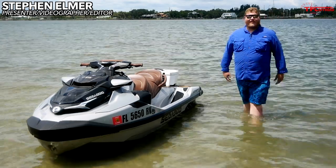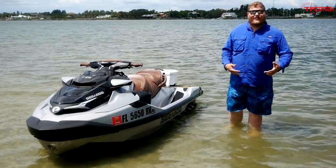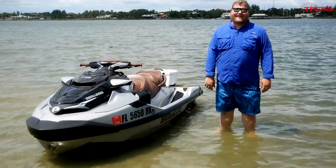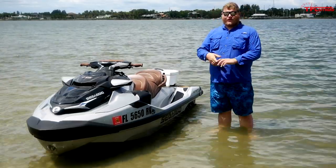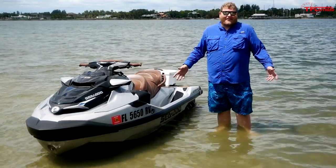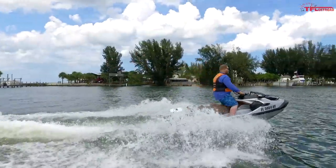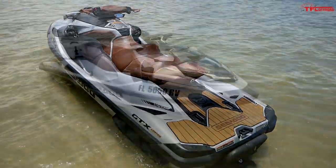Hey everybody, it really wasn't that long ago that the words luxury and personal watercraft didn't go together — PWCs were just a cheap thrill. But that has changed. Enter the 2019 Sea-Doo GTX Limited. This thing is loaded with every single feature Sea-Doo offers and we're going to put them to the test — hit the water, see if these luxury features really make it more comfortable, and see if you can still have fun on it.